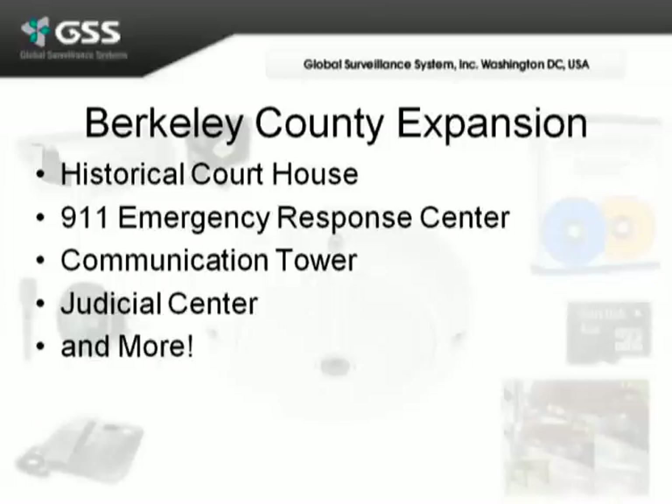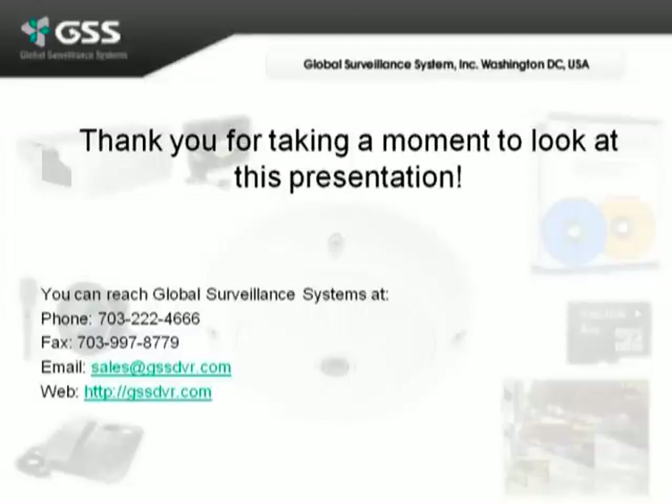They liked the historical courthouse solution so much, they went ahead and added more cameras to their 911 emergency response center, their communications tower, their judicial center, and many more are planned for the future.